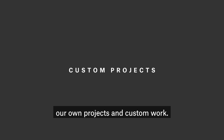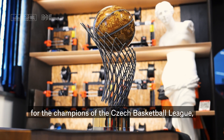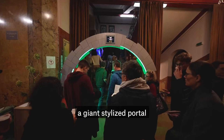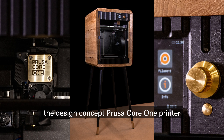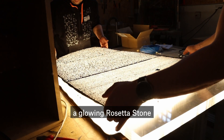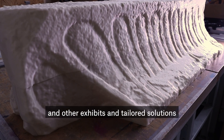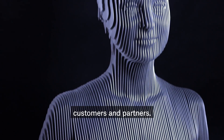We also built a lot of our own projects and custom work: the Jiří Zdek trophy for the champions of the Czech Basketball League, a giant stylized portal for the FutureGate Festival, the design concept Prusa Core 1 printer, an alpaca shelter, laser engraved photographs, a glowing Rosetta Stone, and other exhibits and tailored solutions based on the specific needs of our customers and partners.